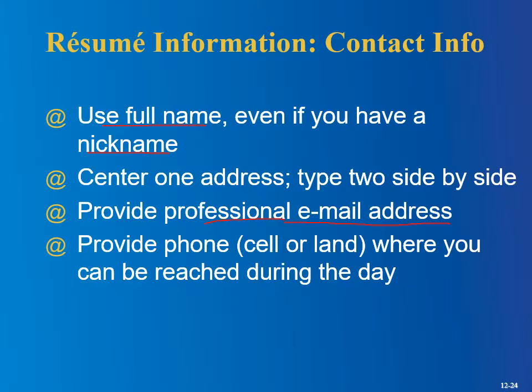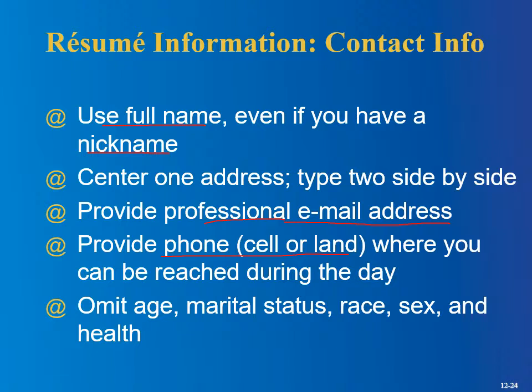Make sure you don't have a silly voicemail message — some people like to get jokey with their voicemail, and that can be a problem if a future employer calls and hears that silliness. Omit your age, marital status, race, sex, and health — companies can get in trouble if they're discriminating based on those characteristics, so all this stuff should not be mentioned on a resume.